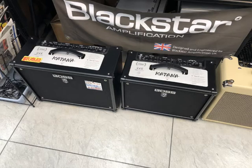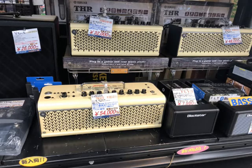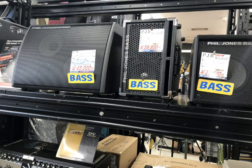Alright, so let's get on to the tour. I'll start with the amps here. As you can see, Boss Katanas are everywhere, and behind a Blackstar banner. They have Blackstar and Boss. They also sell Yamaha THRs, which are very popular. There's also some bass amps — Phil Jones. They also have a Fender in the corner there. Not a huge selection of amps, but about a dozen or so of various makes and models.